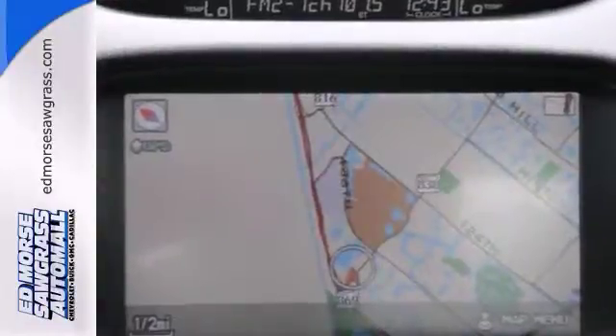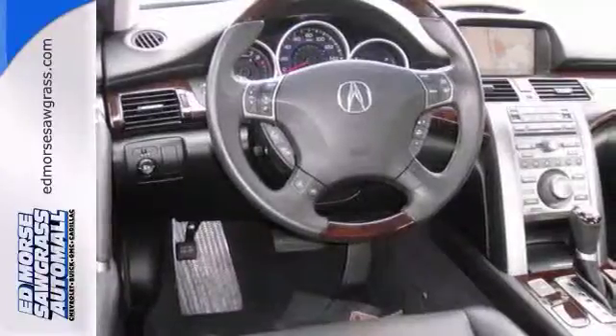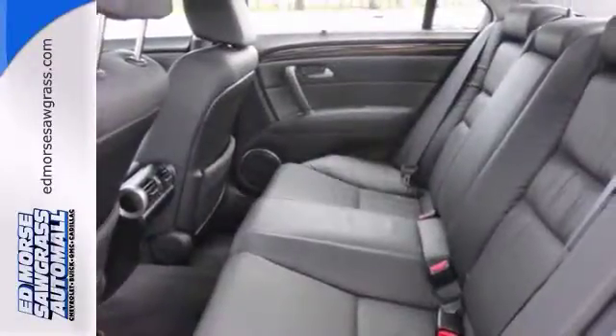Equipped with a navigation system, you'll always know where you are. Keep the kids happy with a great built-in entertainment system. And the 6-disc CD player means you'll always like what you hear.